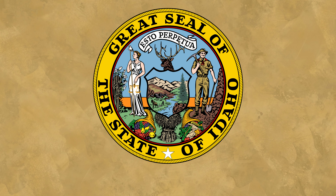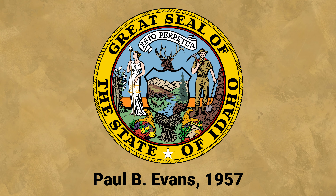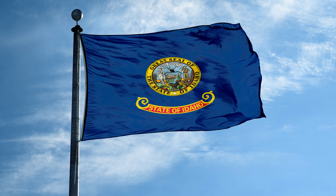Finally, in 1957, the seal was slightly altered and modernized for a final time by Paul B. Evans, and it is Evans' depiction that is still in use today.